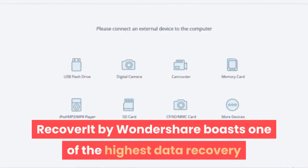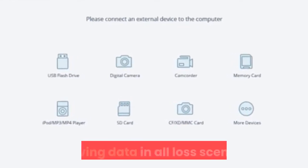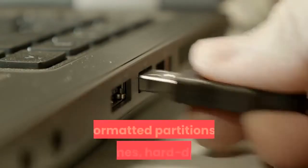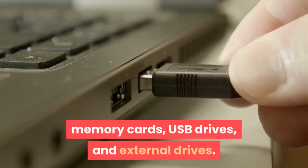Number 4: Recoverit by Wondershare boasts one of the highest data recovery success rates in the industry for retrieving data in all lost scenarios. The software can recover data from formatted partitions, volumes, hard drives, memory cards, USB drives, and external drives.